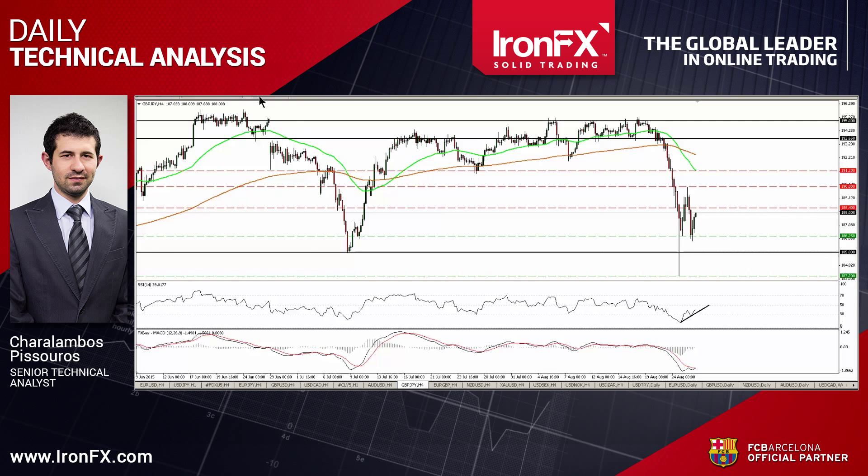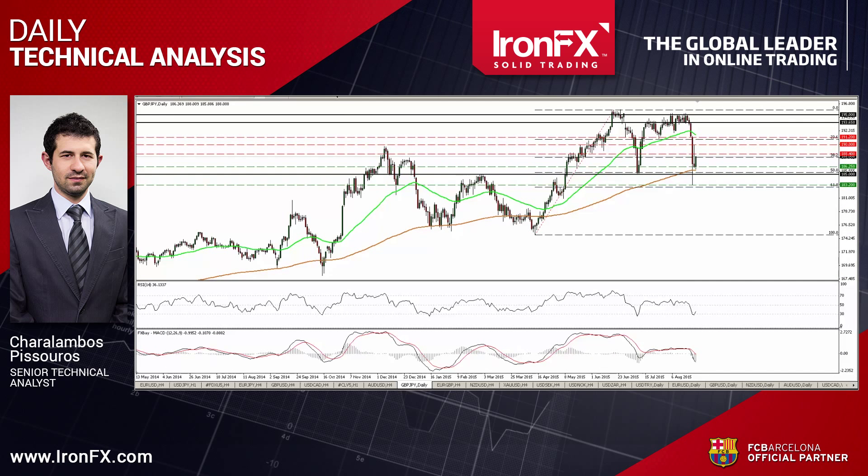In the bigger picture, on Monday the pair found support at 183.20, which stands slightly above the 61.8% retracement level of the April 14th until June 18th advance. I prefer to see a clear close below that barrier before I get more confident on further medium-term declines.